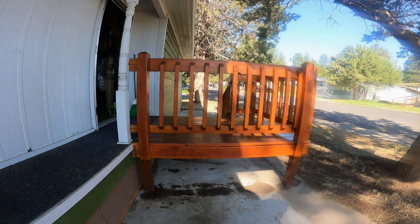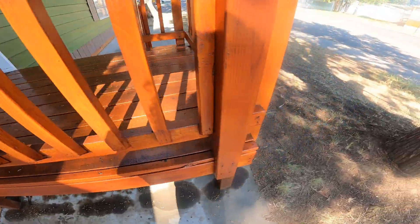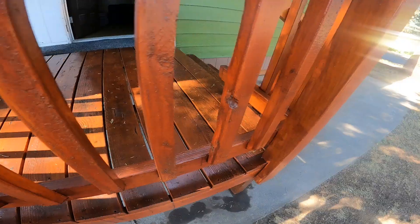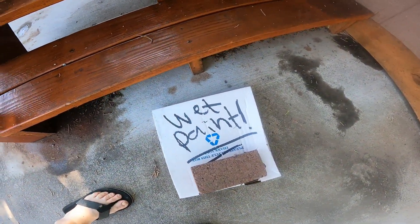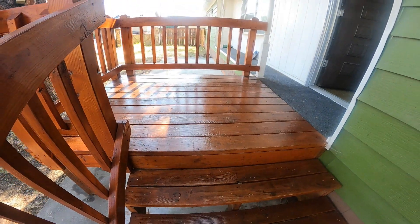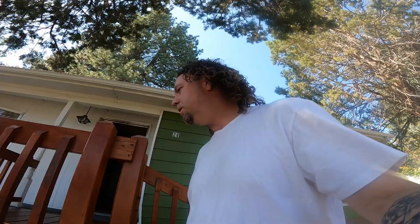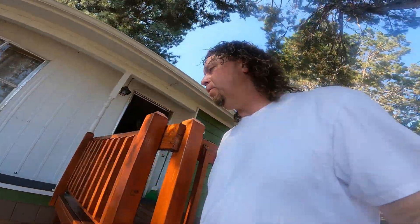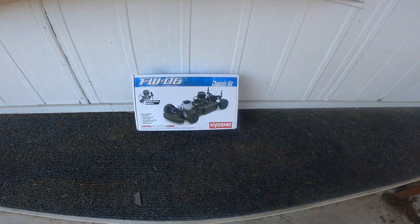We got something. Yes, sir. Check out the deck, man. Stained her up for the summertime, got her all nice and glazed over. I got to do that every once a year, take care of it. Decided to do a little outside action here today. The weather's really good. Good lighting out here.